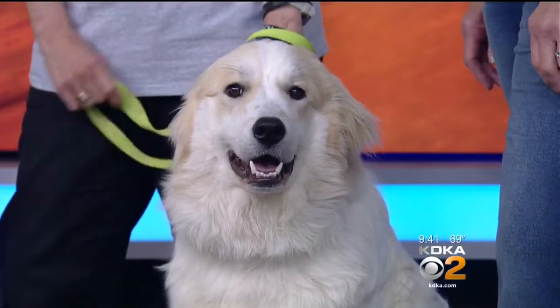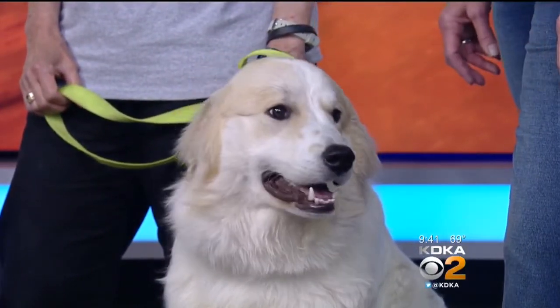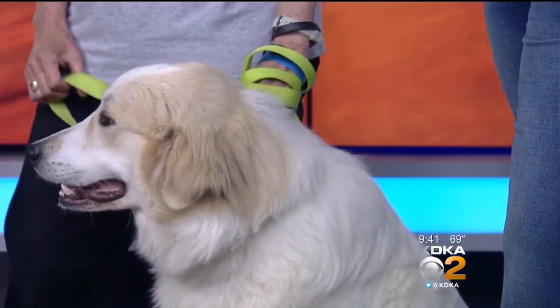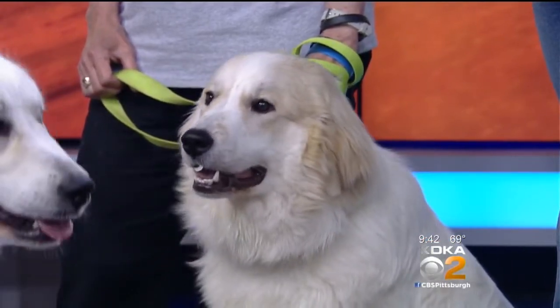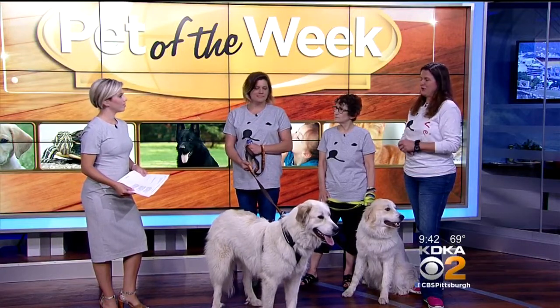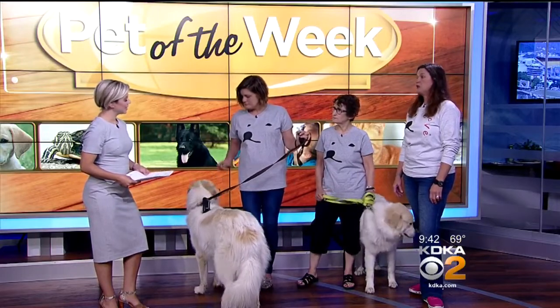So what can you tell us about this breed and what kind of home they need? This is a working dog — they're classified as livestock guard dogs and they like to roam. If you have them as a working dog, you'd put them out with your sheep or goats and they'd protect them from predators. But as a pet, they're very good protectors of your family. They need a fenced-in area, otherwise they will roam. But they're very loyal, very sweet dogs — big couch potatoes.